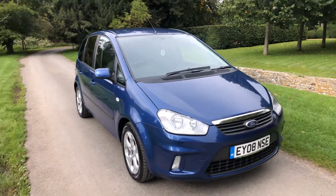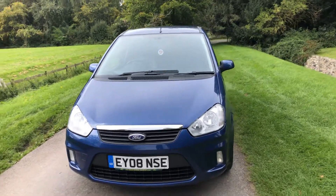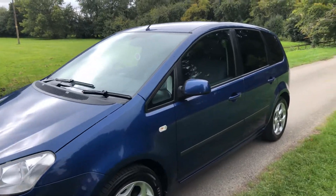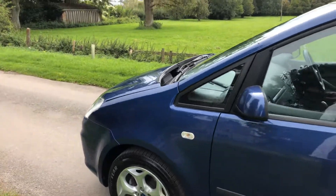Ford C-Max petrol finished in ocean blue. The car has covered 108,000 miles, had just one former owner, and there are 11 stamps in the service book, the last one being carried out at 105,000 miles. Condition-wise, very, very good.